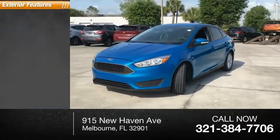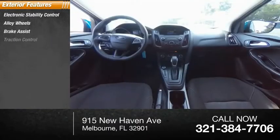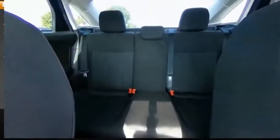Here are some of this vehicle's great options: electronic stability control, alloy wheels, brake assist, traction control, remote keyless entry, speed control, rear window defroster.